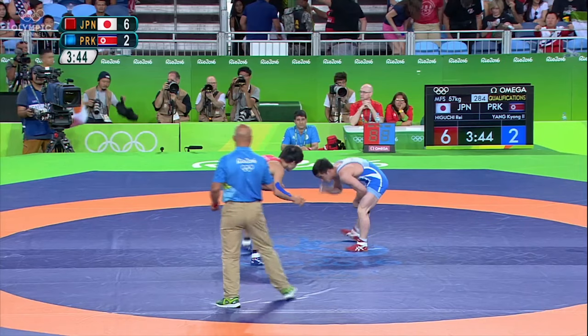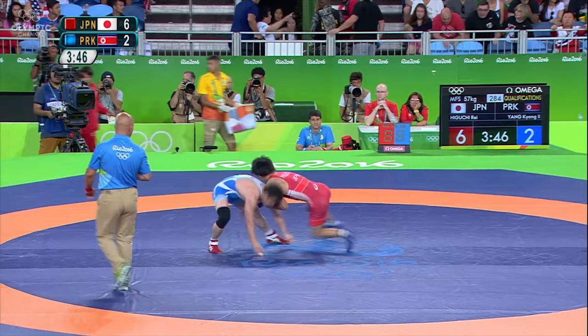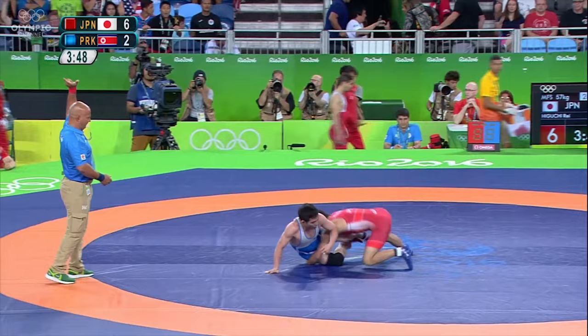One more time at half speed: Higuchi sets the bait, releases the post, outside step drag, covers the shoulder, chases backside, crack back finish. Last time at full speed — don't blink.